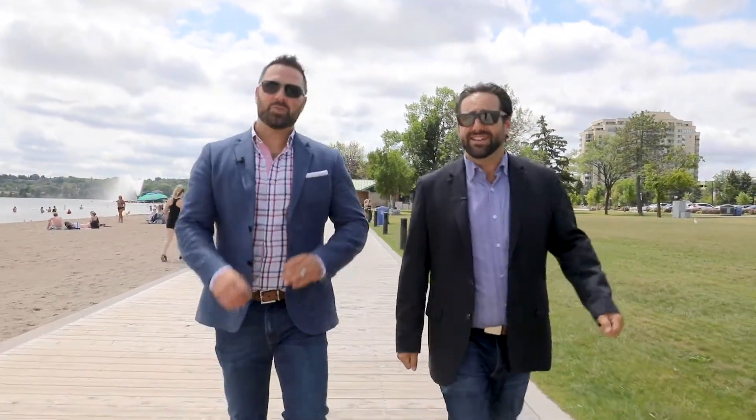Hey everybody, Luke and Scott here with the Knowles Woolsey team at RE/MAX Hallmark. We're here at Barrie Centennial Beach, but Scottie, we're a little obsessed with the beach, aren't we? That's right, no Speedos today, because we're not here to swim. We're here to check out our newest listing at Nautica Condominiums.